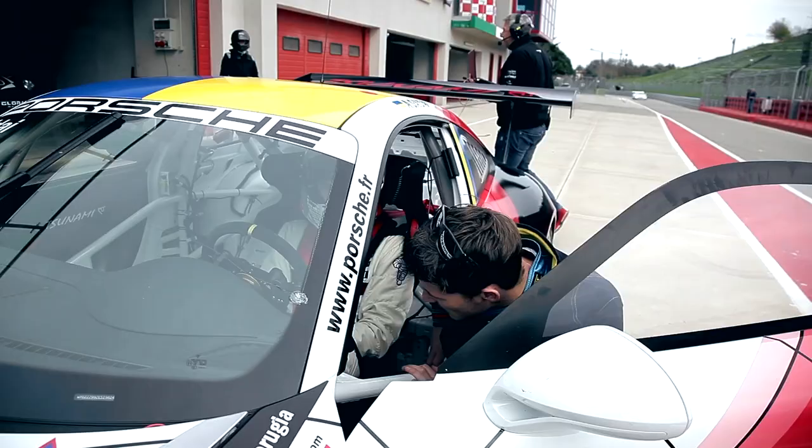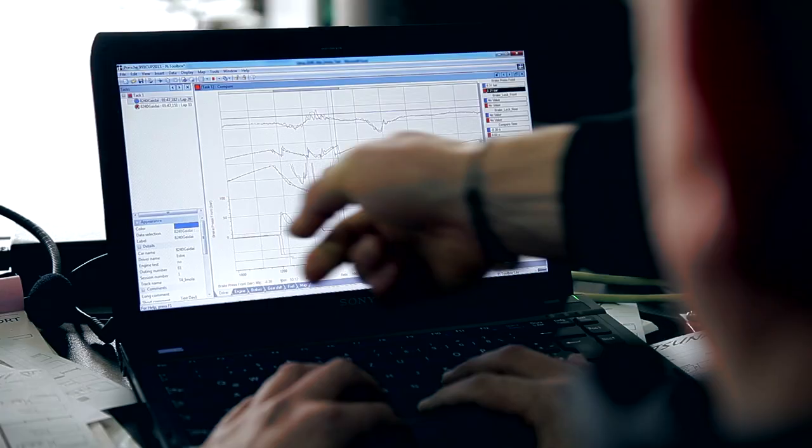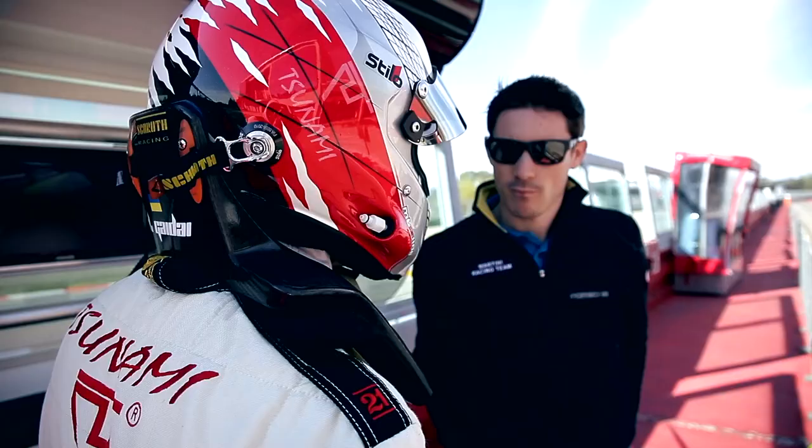I think we did around 90 laps during the day, so it was a good day. We had no problem on the car. And Alex improved a lot. At the end, he was 4 tenths off my lap, which I think is a good performance on this track.